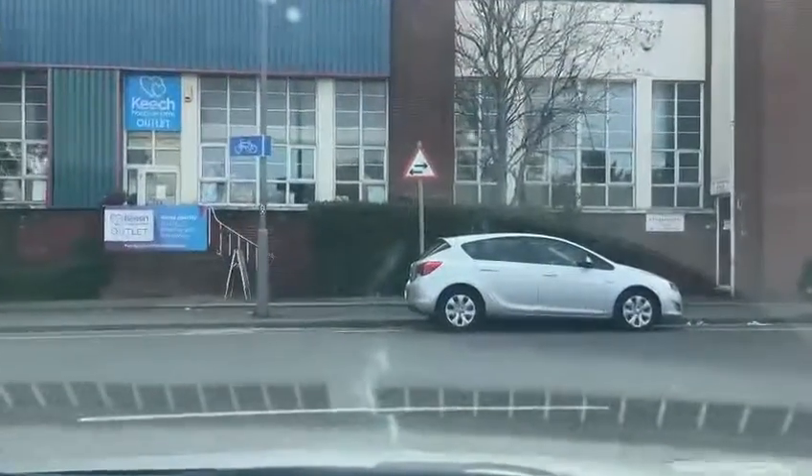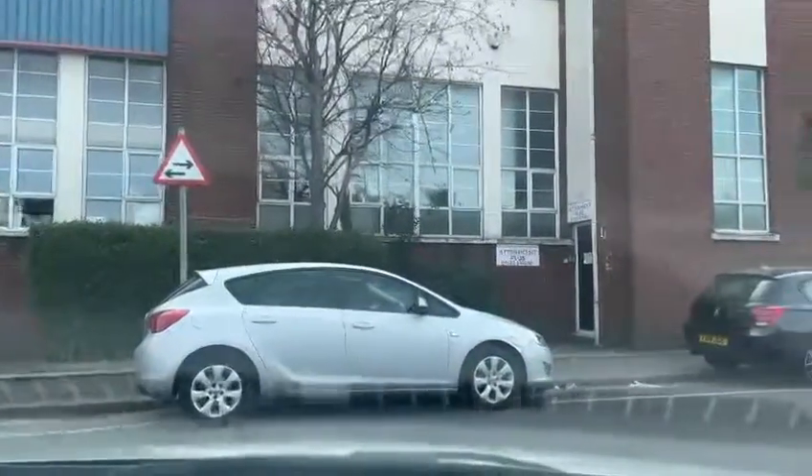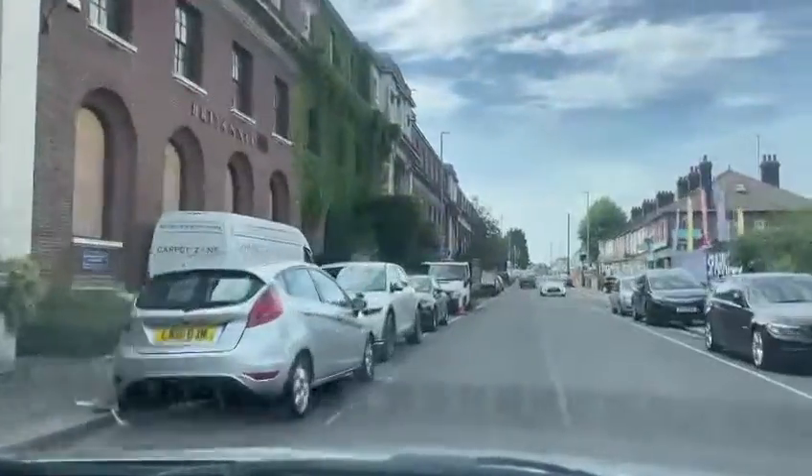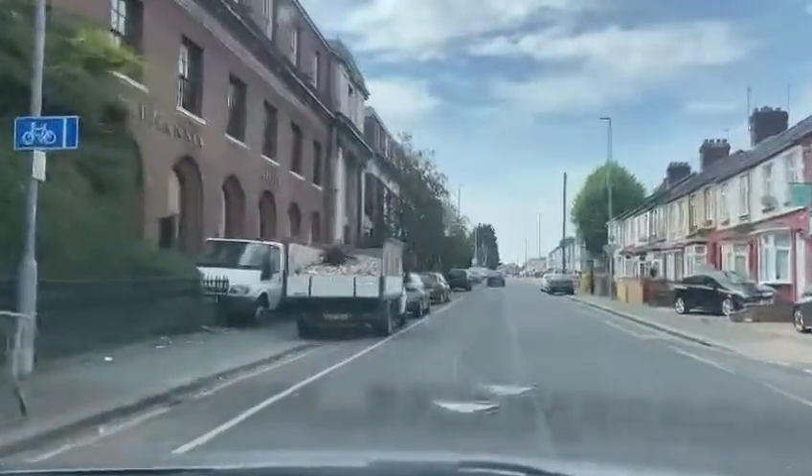Welcome to CarFirm. Today we are doing a virtual test drive on our 2016 Mazda 2 1.5 diesel. We will be talking about the specifications of this vehicle, how it drives, and how it may be the right vehicle for you.